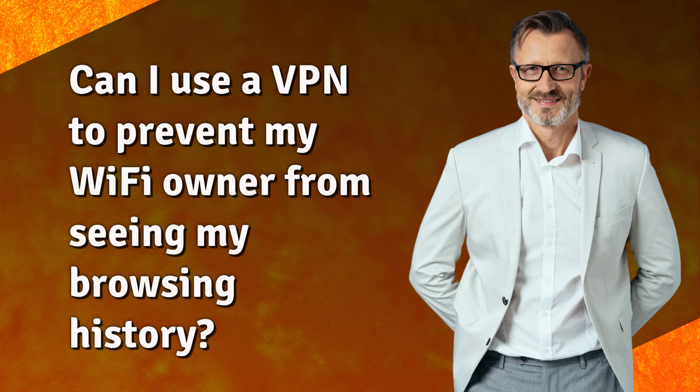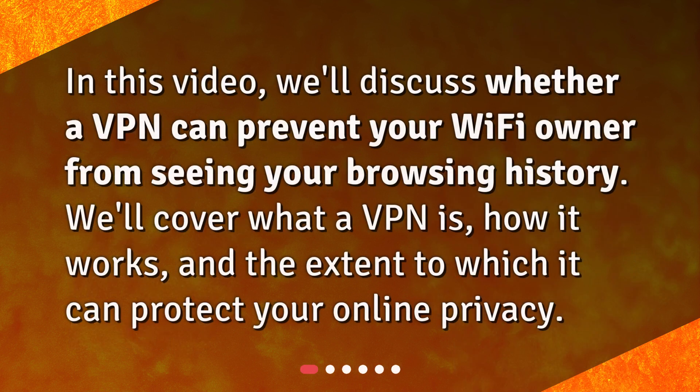Can I use a VPN to prevent my Wi-Fi owner from seeing my browsing history? In this video, we'll discuss whether a VPN can prevent your Wi-Fi owner from seeing your browsing history. We'll cover what a VPN is, how it works, and the extent to which it can protect your online privacy.